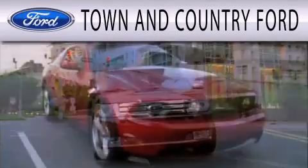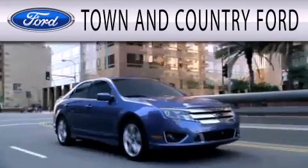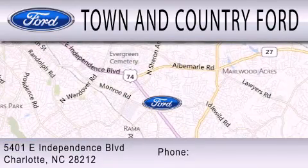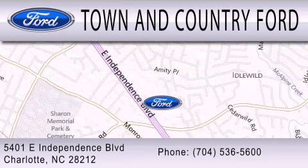Town and Country Ford is dedicated to doing everything possible to ensure that the experience you have selecting your next vehicle is as pleasant as possible. We are located at 5401 East Independence Blvd in Charlotte.